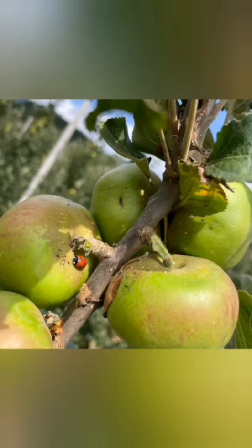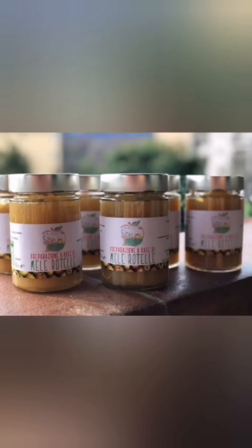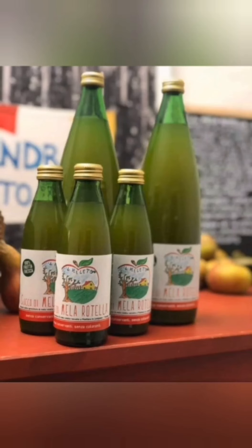The Mela Rotella is usually eaten fresh but can also be used for making cakes. In fact, it is traditionally used for the preparation of cooked apples and jams. In addition, today in Lunigiana, products such as juice and apple vinegar of the highest quality and authenticity are also produced and packaged from this apple.